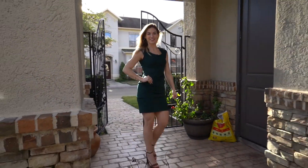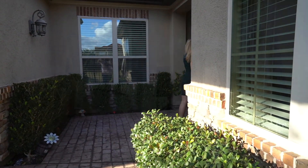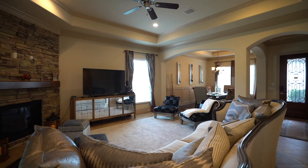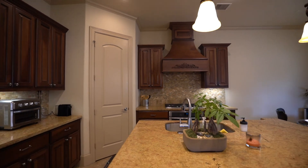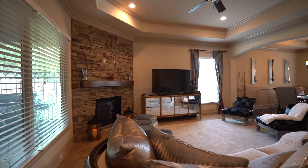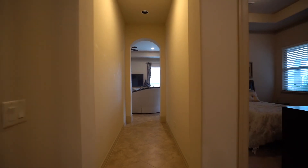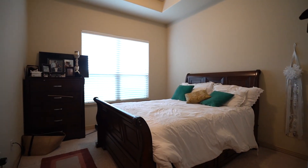Let's take a look inside. You have a beautiful entry featuring upgraded tile flooring in all of the main living spaces. The kitchen features upgraded granite countertops and stainless steel appliances. This open concept home is perfect for entertaining. On the first floor, your main hallway leads you to your two spare bedrooms, which is perfect for any living situation.